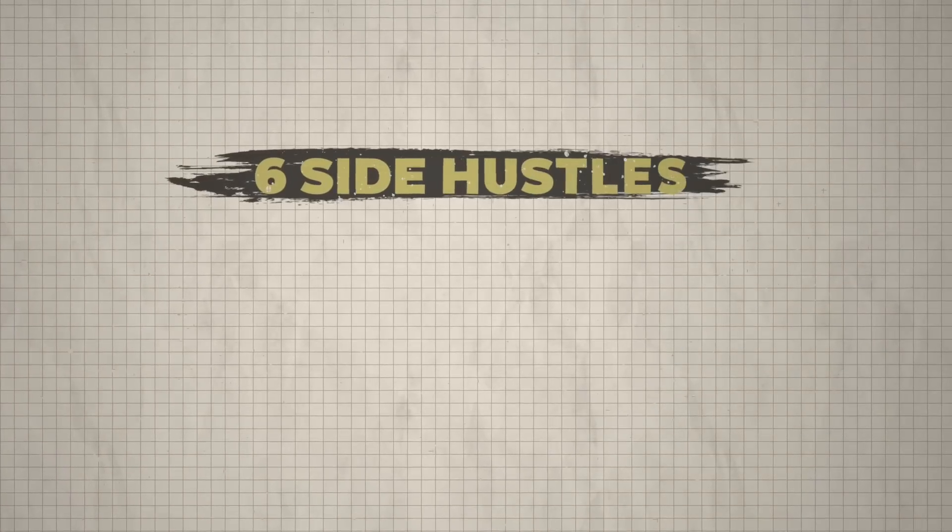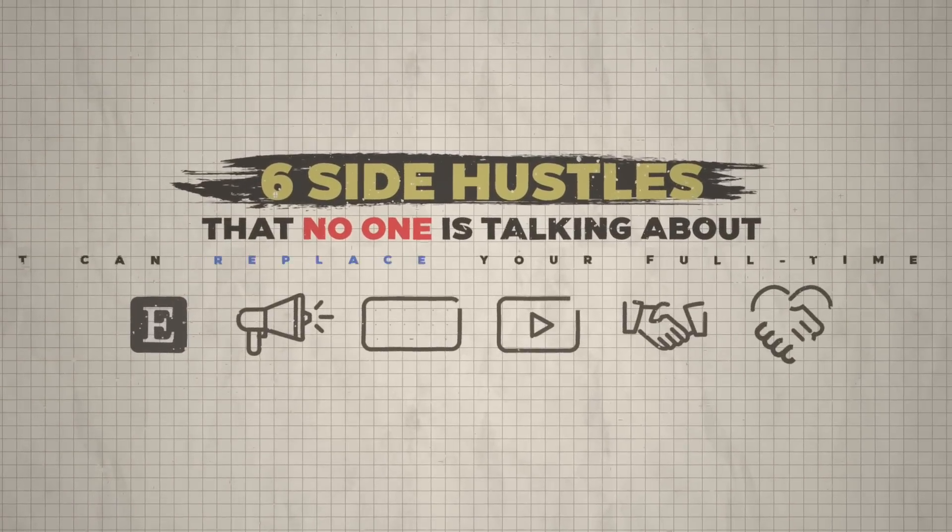In this video, we're going over six side hustles that nobody's talking about that could potentially replace your full-time job.